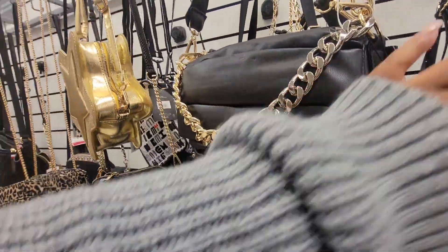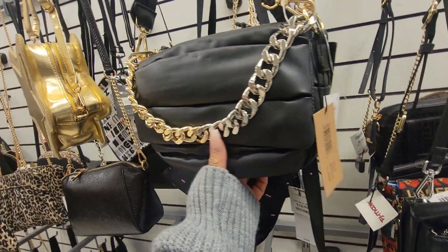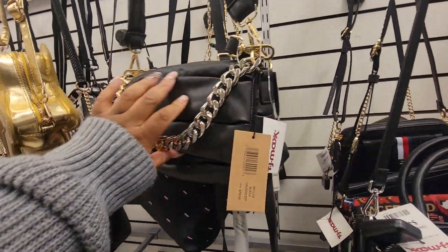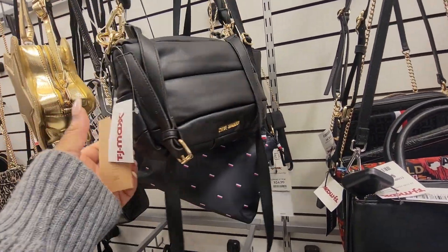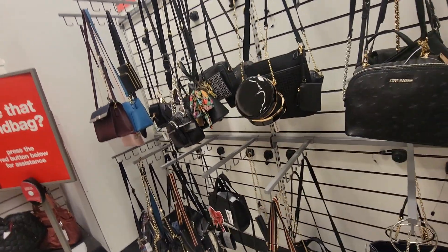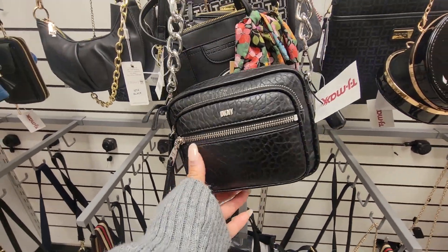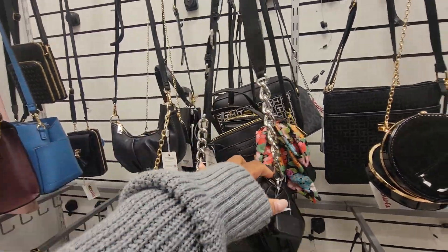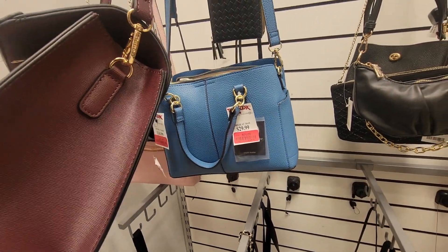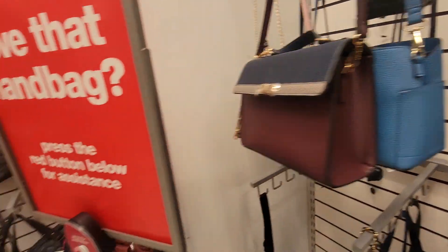Real quick, before I say bye — Steve Madden, $25. That's the name. Why is this actually kind of cute? I don't know how I feel about this strap, though. But I actually kind of like this. Do we see anything else that we like? $60. The chain detaches and it's adjustable. $24. I like the color. All right, y'all. Bye.